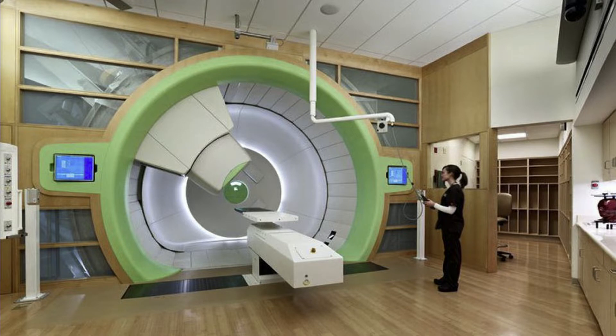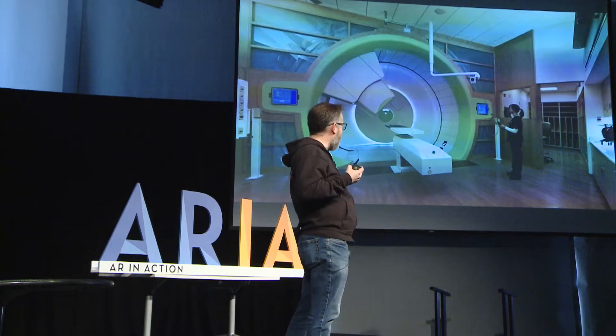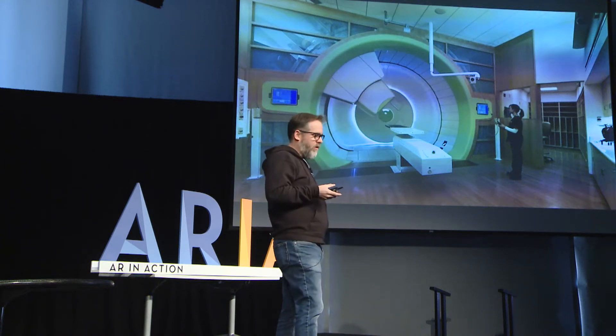My presentation is going to start big. This is a proton beam machine for proton beam therapy used to treat cancer. If you haven't seen one of these machines in your day-to-day life, you're lucky. These therapies are hugely beneficial, and these machines are building-sized. The facilities cost hundreds of millions of dollars, and they have patients going through them 24-7. So how do you train someone to use one of these machines?